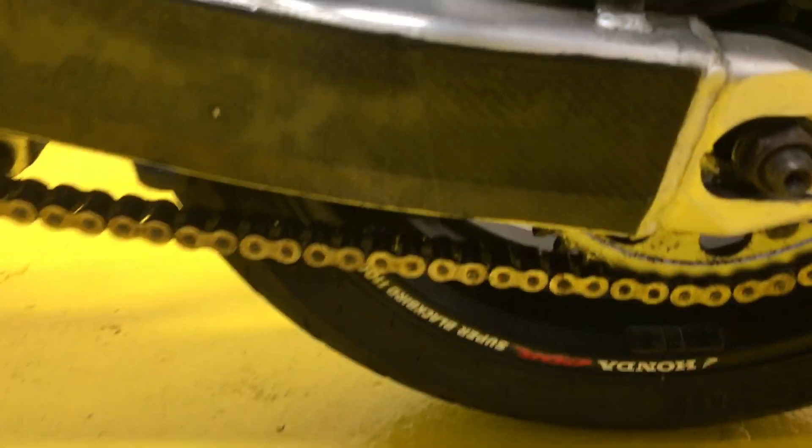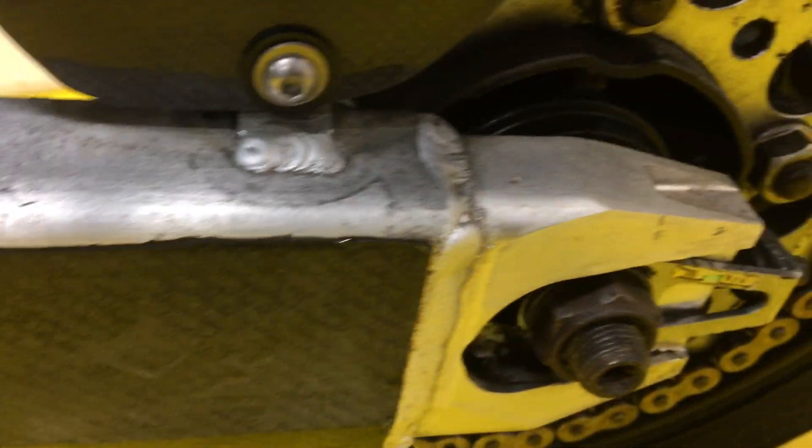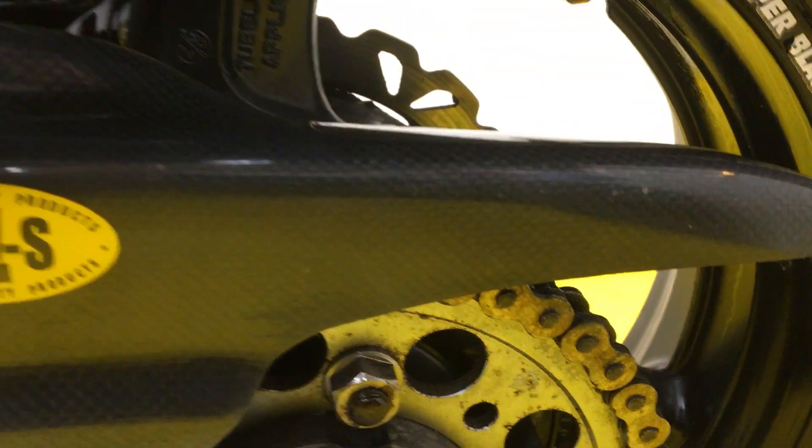Looking at the weathering I was talking about on the aluminium, you can see around here, the bolts are a bit tarnished, but it's all very solid.